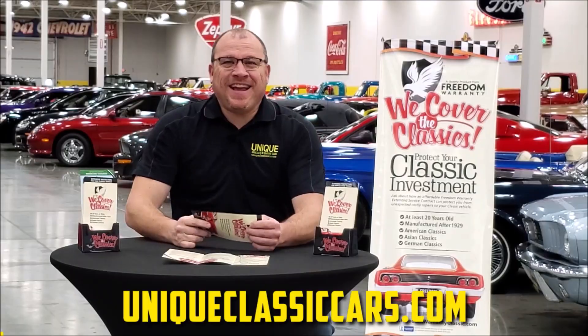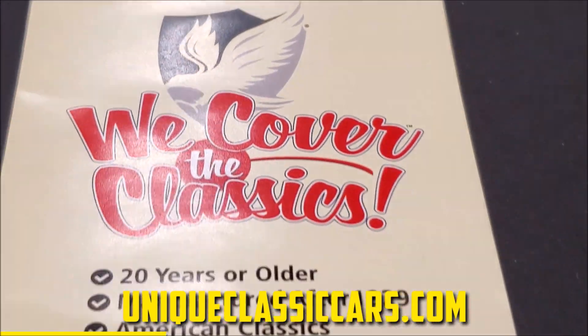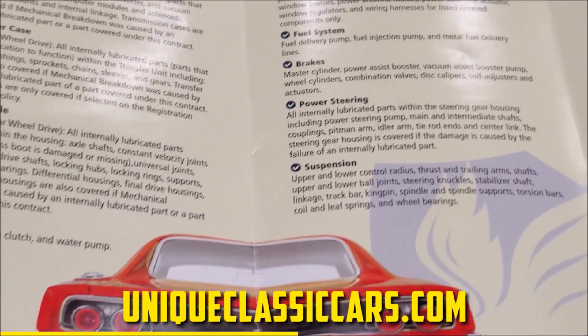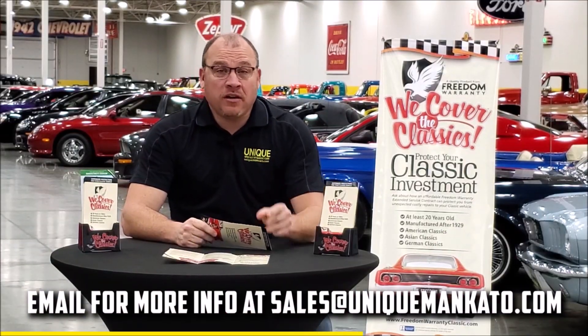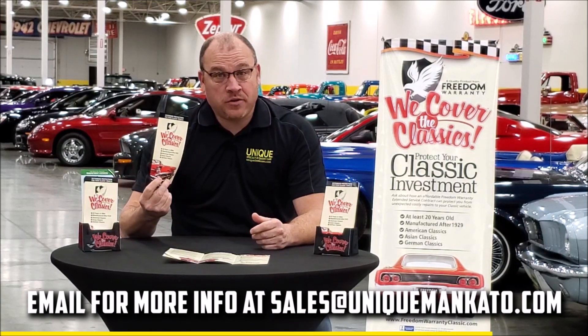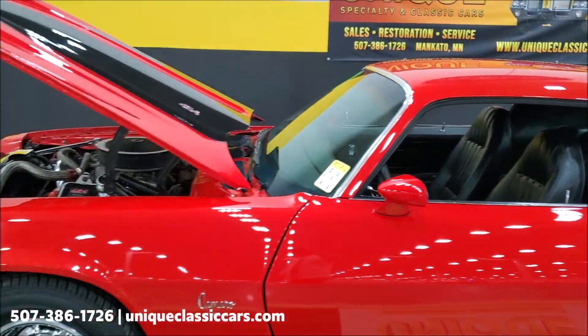Did you know this car qualifies for an extended warranty? It's just like the one you get at a new car dealership, except it covers your classic car. It covers all the major components like engine, transmission, and drivetrain, and you can get coverage up to 10 years. Contact us for a quote on this car today.